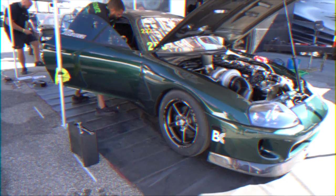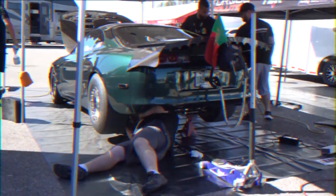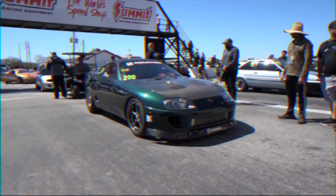We put the quarter-mile rear gear back in it, freshened up the engine, and went to TX2K. We got to TX2K — that event's been a big deal for all of us for a long time. I've been going to TX2K since 2007.